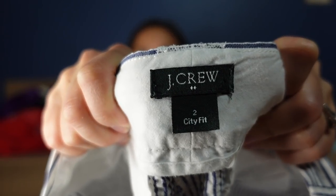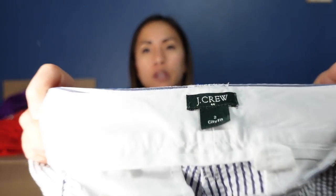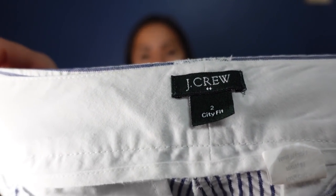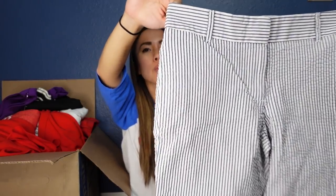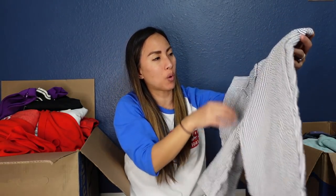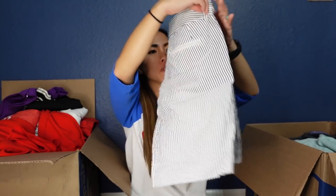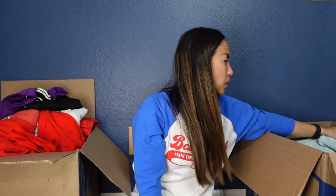These are a pair of seersucker shorts from J.Crew — the City Fit — and it's J.Crew Factory, which you can tell because of the diamonds on the tag, just like the Banana Republic. They're so preppy and perfect for summer, definitely more of a mid-rise. I'll probably list these for around $18 to $25, probably $18-ish. I do love me some seersucker.